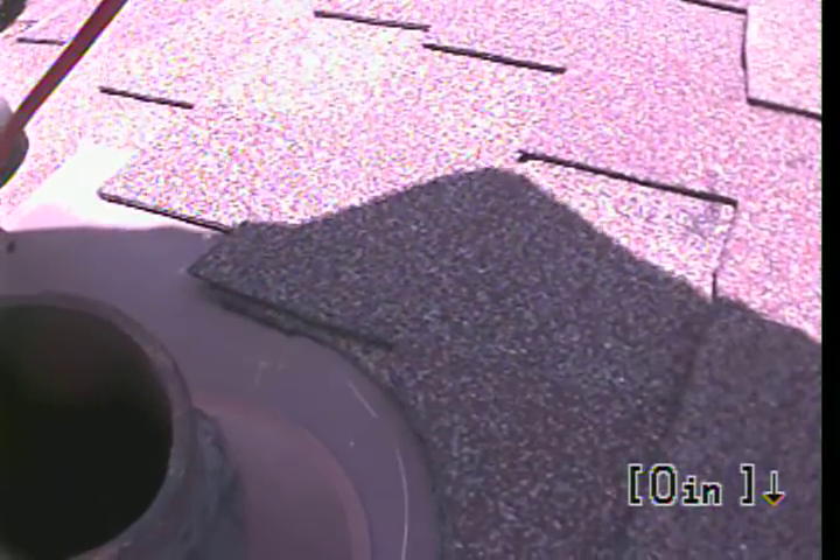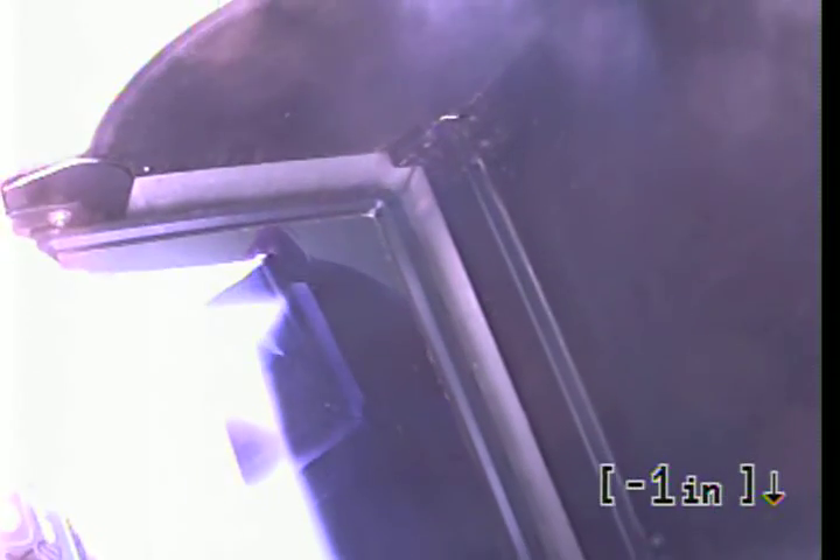This is Andrew with Express Sewer and Drain. We are at 9316 Winding Oak, doing a sewer video inspection from a roof vent.